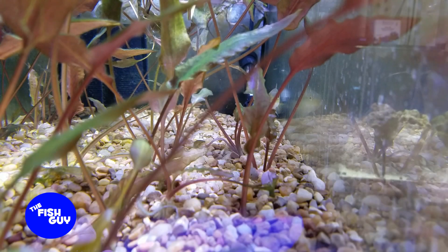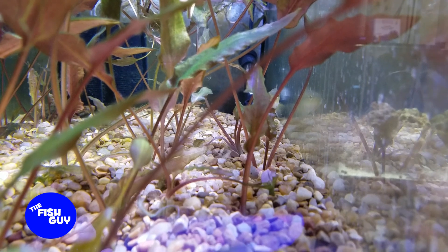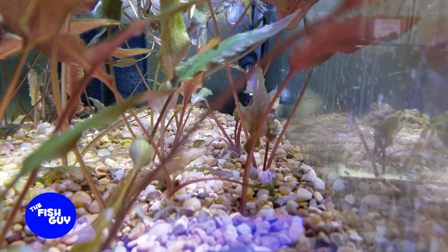In the back here is the small Jack Dempsey that I have in one of the 20 longs with all the crypts. Nothing too new and exciting — he's still holding steady and growing slowly.